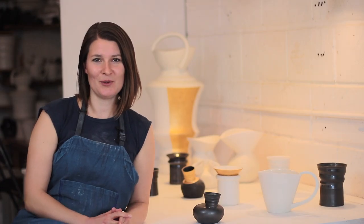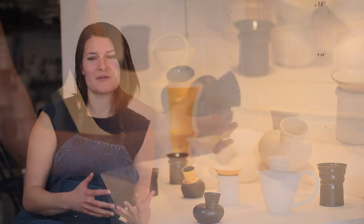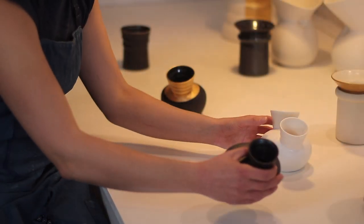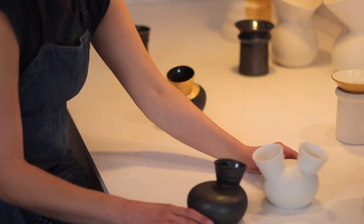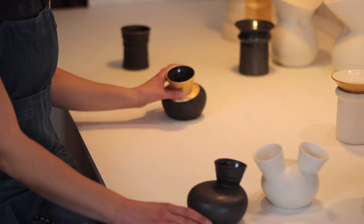When I'm developing a new piece, what I'll do is often take the idea of a function — say, maybe a spoon or a bowl or a bowl that pours, something like that.